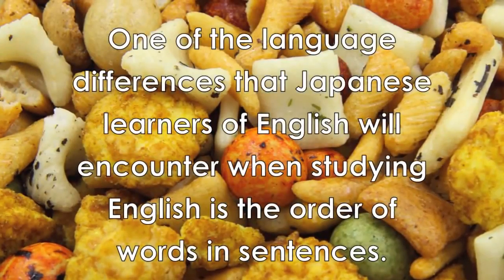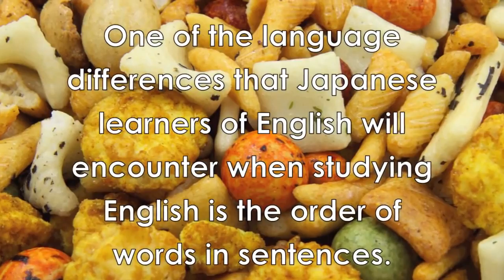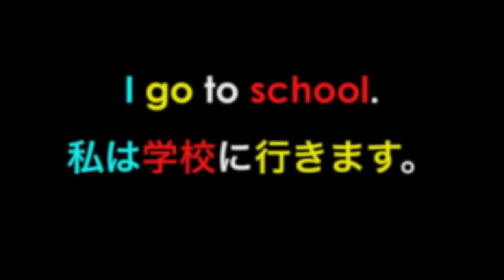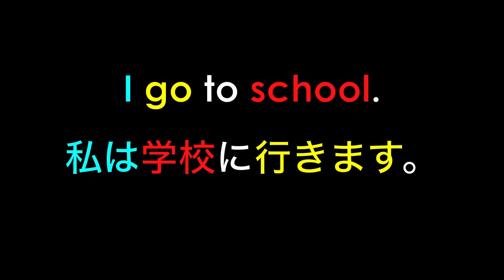Let's look at some examples of what to focus on by comparing English with Japanese. One of the language differences that Japanese learners of English will encounter is the order of words and sentences. The individual words for 'I' and 'school' are easy to learn, but because the order of the words in the Japanese sentence is different from the order in the English sentence, the need to focus on and help your brain make this switch when speaking becomes more important.